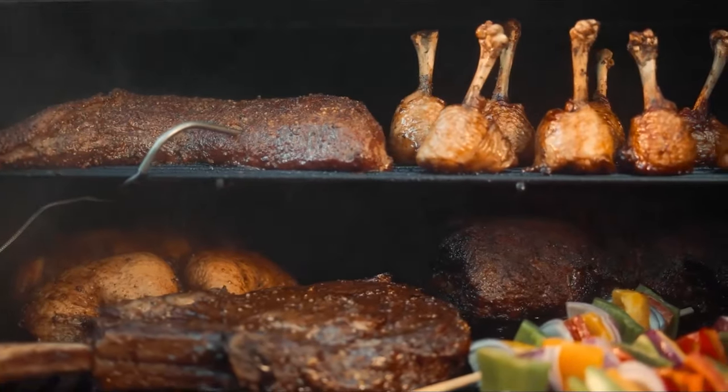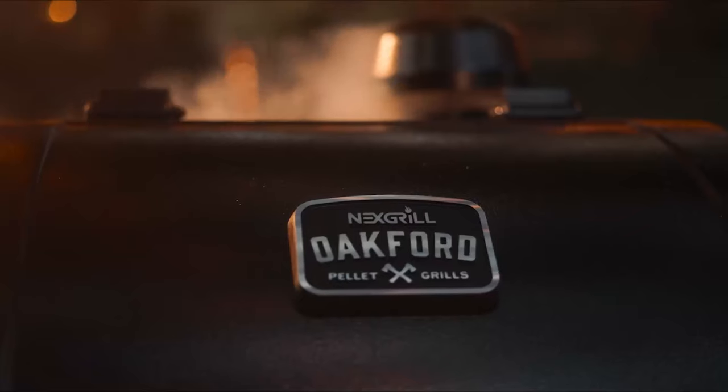From beef short rib, lamb chops, and even boerewors, the Oakford does it all.